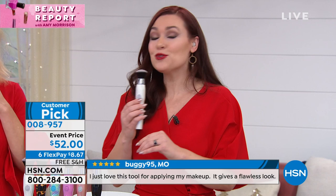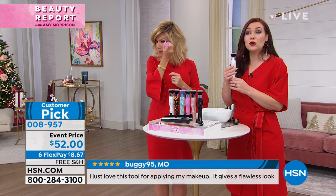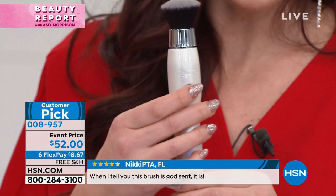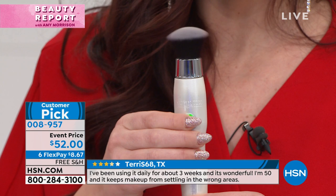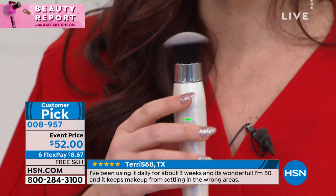This brush is antimicrobial, so it repels 99% of all the bacteria growing on those brushes. It's sonic, so this head oscillates at 25,000 times a minute — way faster than we could ever apply it with our hands. To turn it on, the button is right here. It has three different speeds — that's the first speed, and you can see that head moving. Here is the highest speed and you can see how fast it is oscillating.